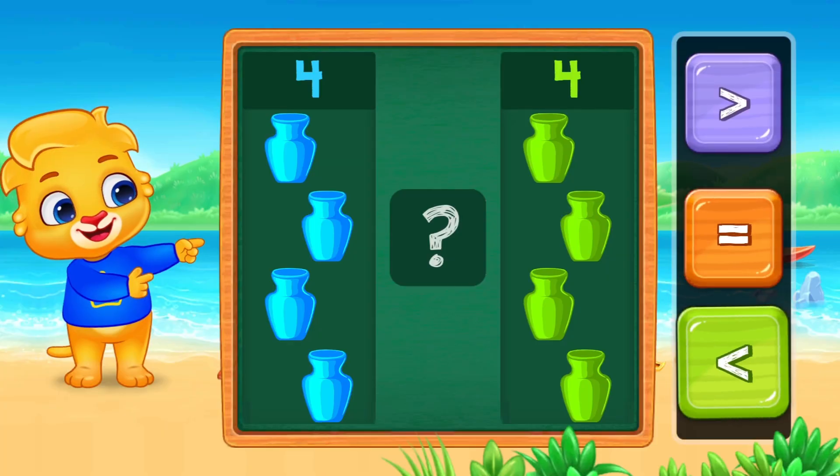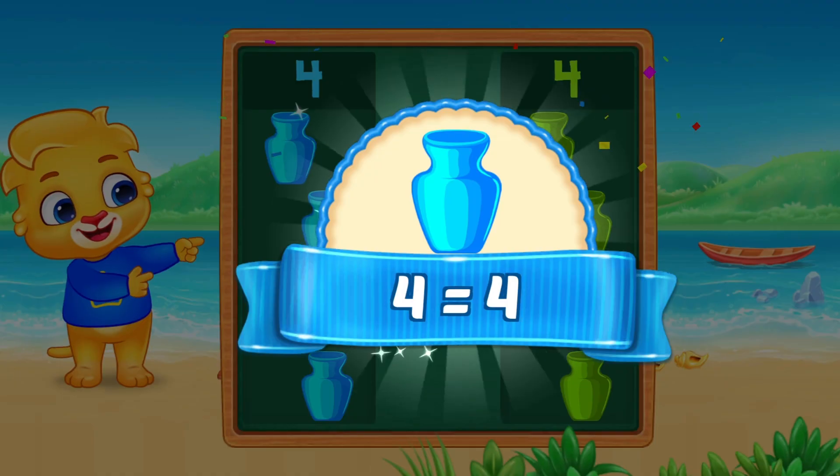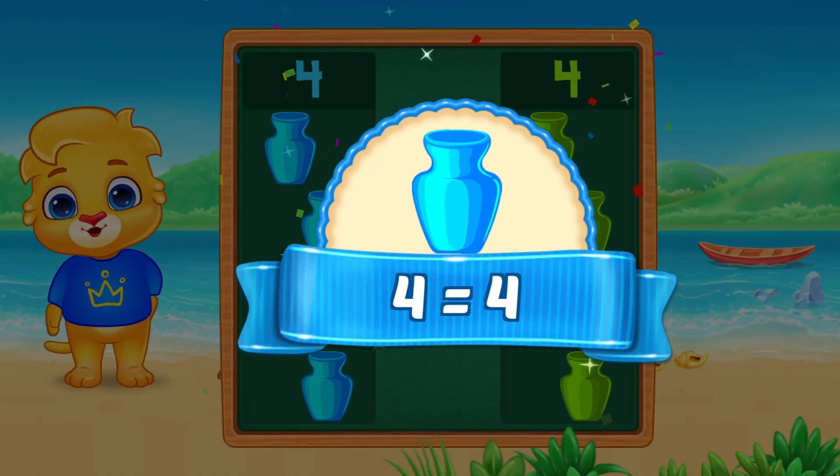Four jugs on this side, and four jugs on this side. When they are the same, we say they are equal. Four is equal to four.